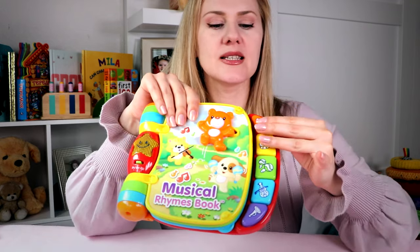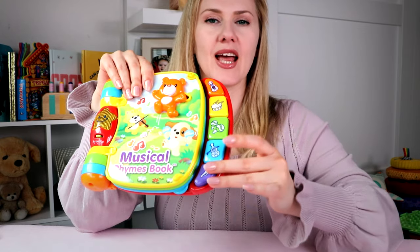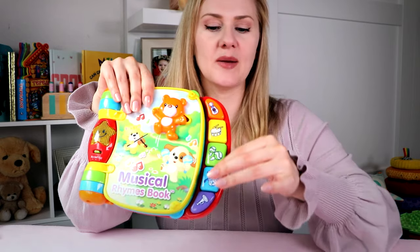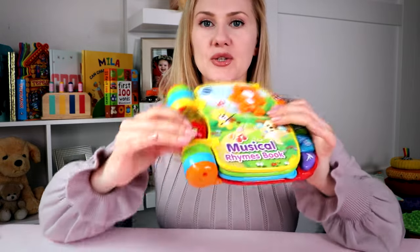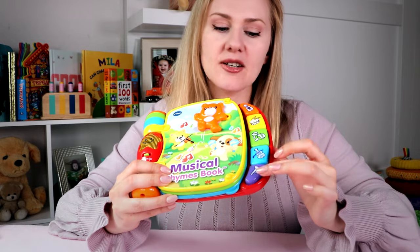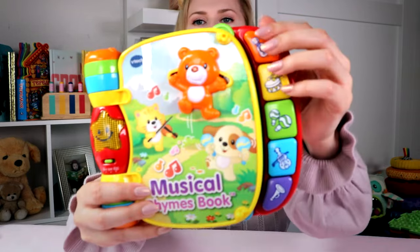You can press these buttons and it works like a piano, so you can just play notes. Or you can turn it into book mode and it will sing songs, speak out loud colors, and identify the different instruments you see.